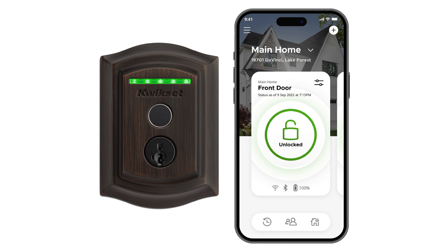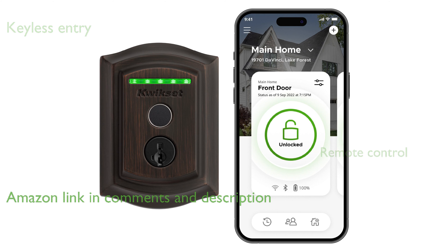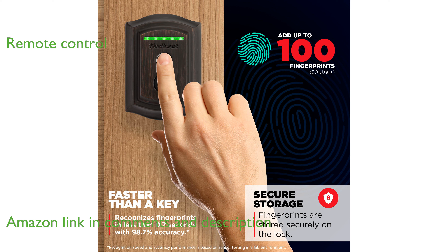The Kwikset Halo Touch Smart Lock offers a seamless, keyless entry experience with the convenience of a fingerprint reader. Featuring built-in Wi-Fi, this smart lock allows you to control and monitor your home from anywhere using the Kwikset app.